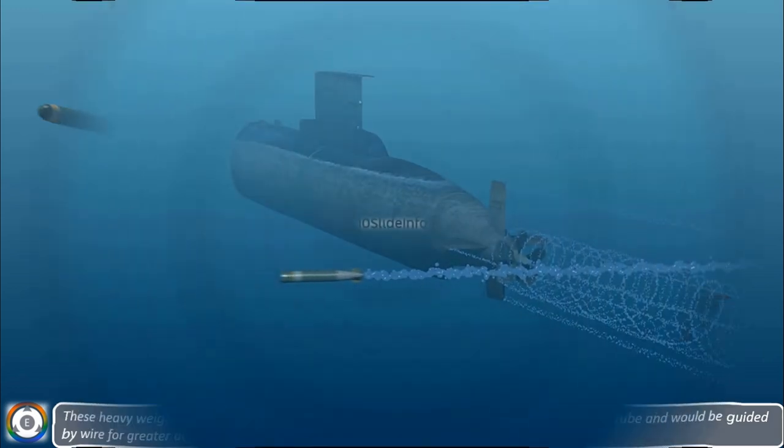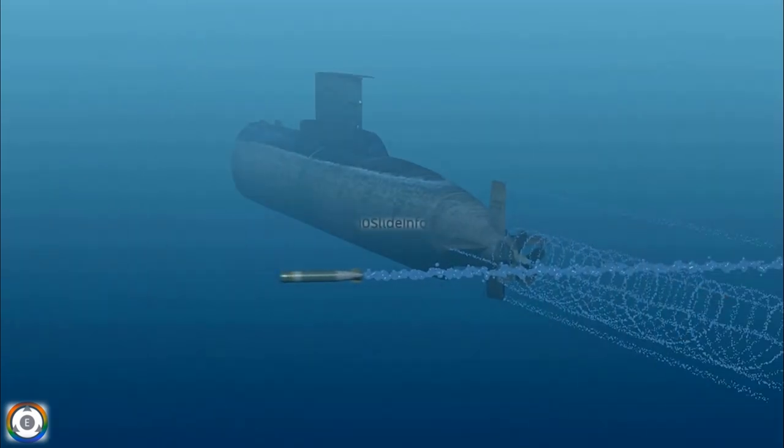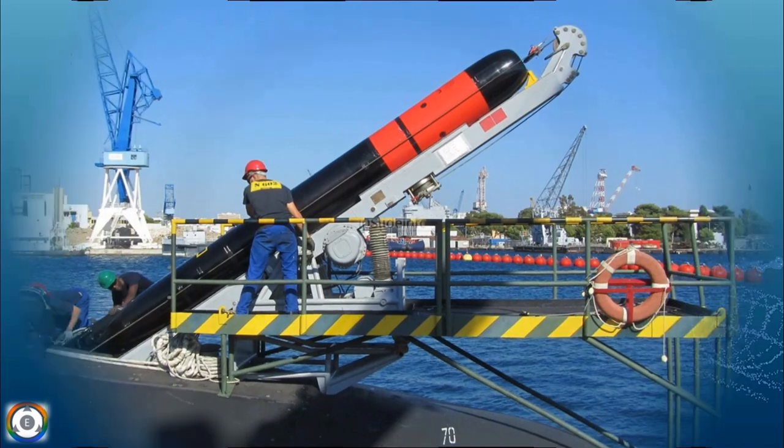Let's hope the Defence Research and Development Organisation completes this planned test with their wire-guided heavyweight torpedo successfully. I'll be uploading one more video once the test is completed and once I get more information about the same.